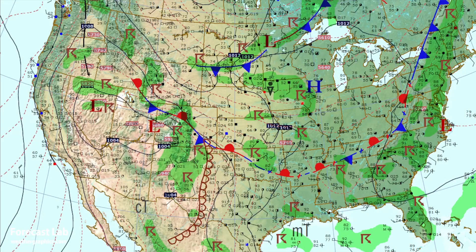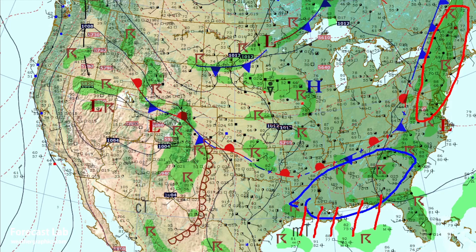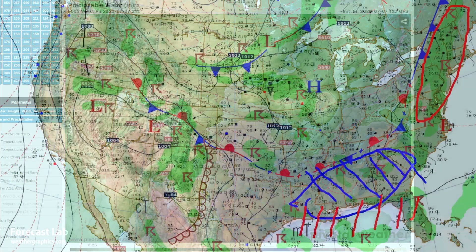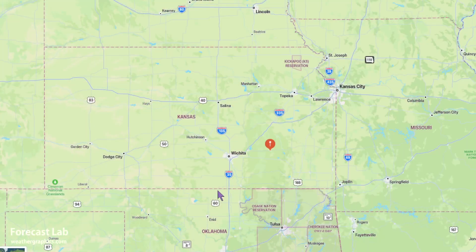Elsewhere around the country, we've had an SPC marginal risk up there in the northeastern U.S. In the southeastern region, there are those showers and storms, due to 2-inch precipitable water along the Gulf Coast — and inland, it's more in the range of about 1.75 inches. Very high, but that's typical for this time of year. Also, today is the 7th anniversary of the Eureka, Kansas tornado — it produced EF2 to EF3 damage back in 2016, with 100 structures in town damaged, but fortunately no casualties.